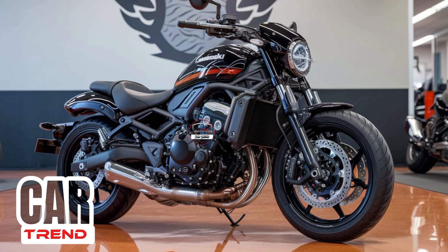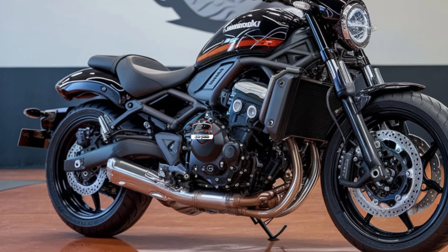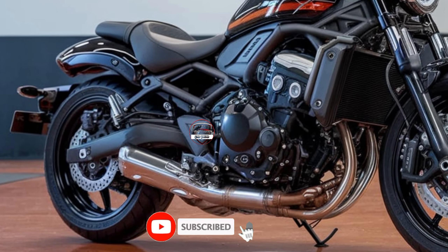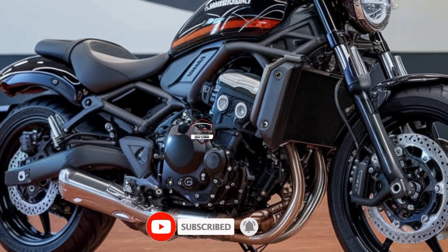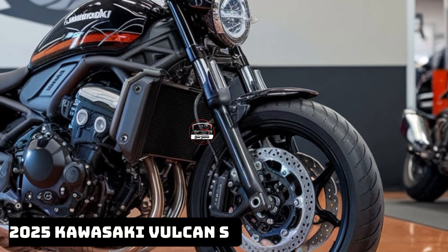Hey everyone, welcome back to CarTrend. If you're passionate about motorcycles, especially cruisers with a modern twist, make sure you're subscribed, because today we're diving into the 2025 Kawasaki Vulcan S.